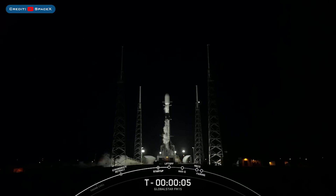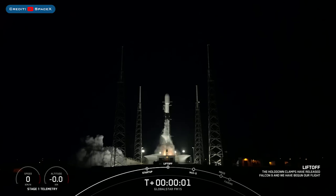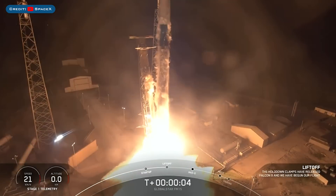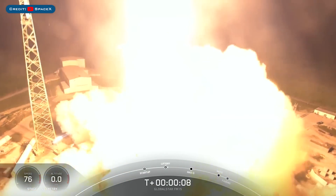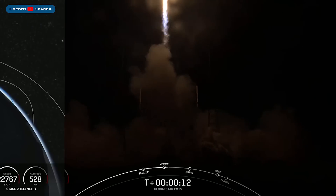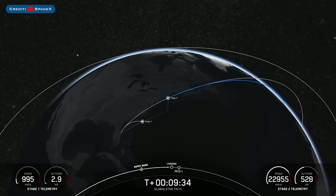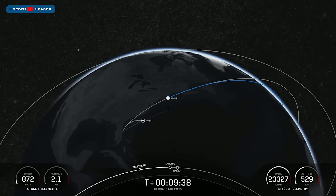Then for the 3rd launch in 3 days this morning, there was the launch of Globalstar FM15. The booster which launched this mission, B1061, then landed successfully for the 9th time on the drone ship.